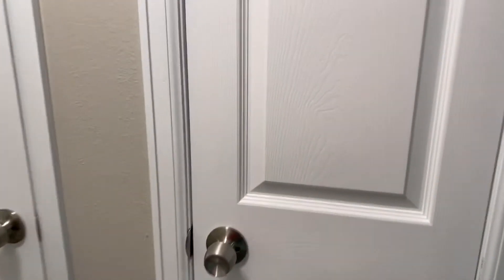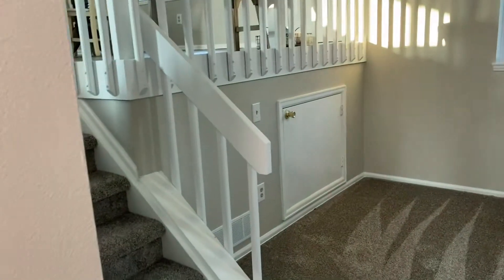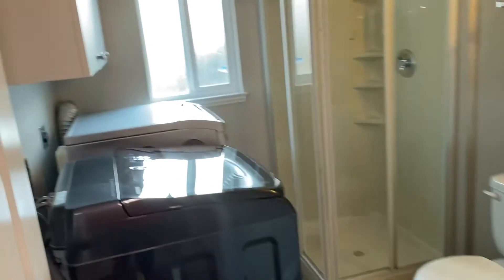Down here as well, a couple of closets just for storage. There's the water heater down here. The actual furnace is down in the crawl space area over there.